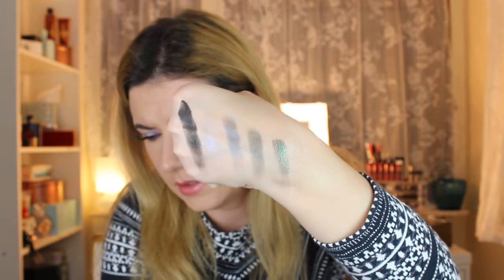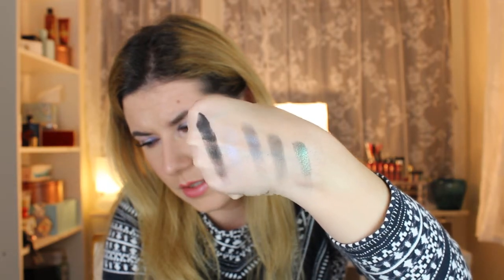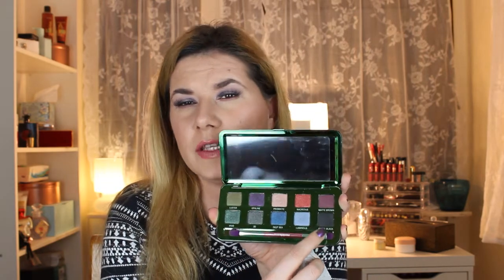These look much better on my eyes and in real life than they do in the swatches. Especially the Queen shade — very nice. I do have to warn you there is some fallout, so I'd advise doing your eye makeup before the rest of your face. They are kind of creamy. The mattes are very easy to blend, but the holochrome shades are a little harder to work with — they look better if you put a little Fix Plus on the brush before applying.